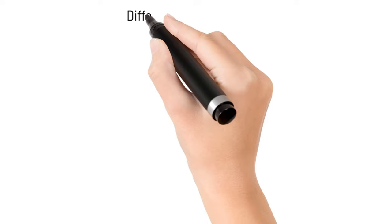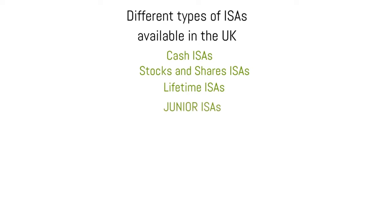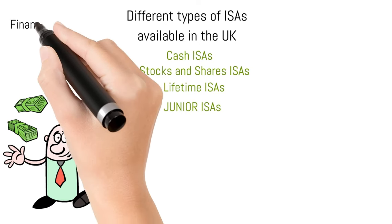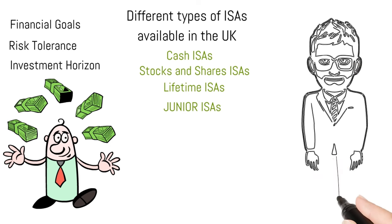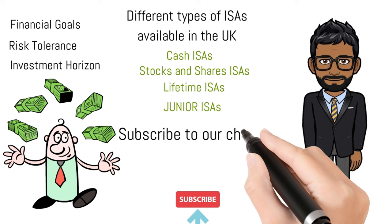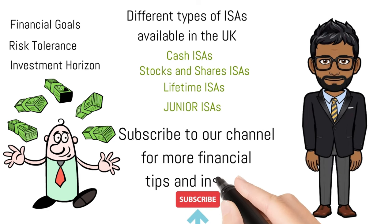And there you have it — a breakdown of the different types of ISAs available in the UK. Before deciding on the ISA right for you, make sure to assess your financial goals, risk tolerance and investment horizon. Remember, ISAs offer valuable tax advantages, helping you make the most of your hard-earned money. If you found this video helpful, don't forget to give it a thumbs up and subscribe to our channel for more financial tips and insights. Thanks for watching and I'll see you in the next video.